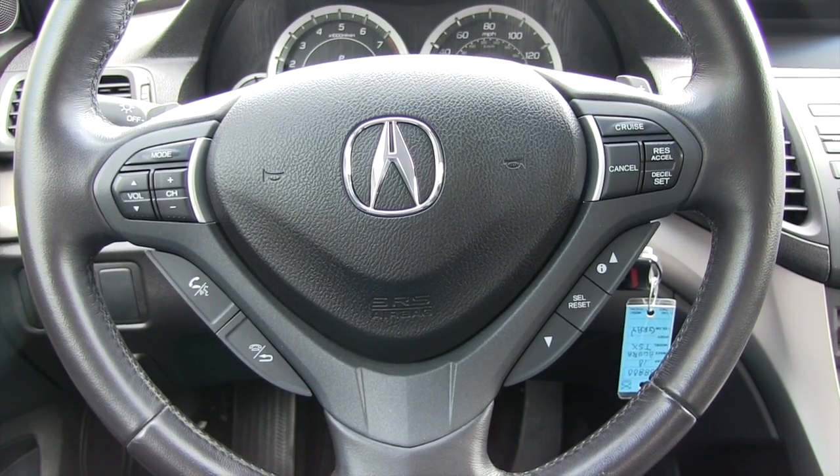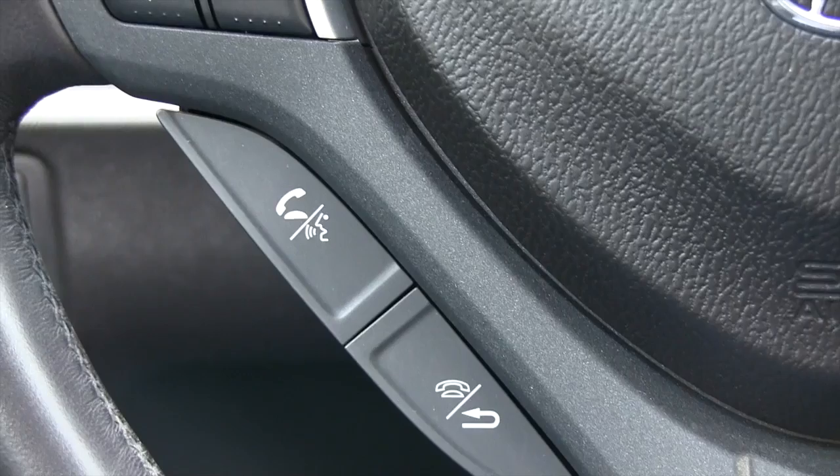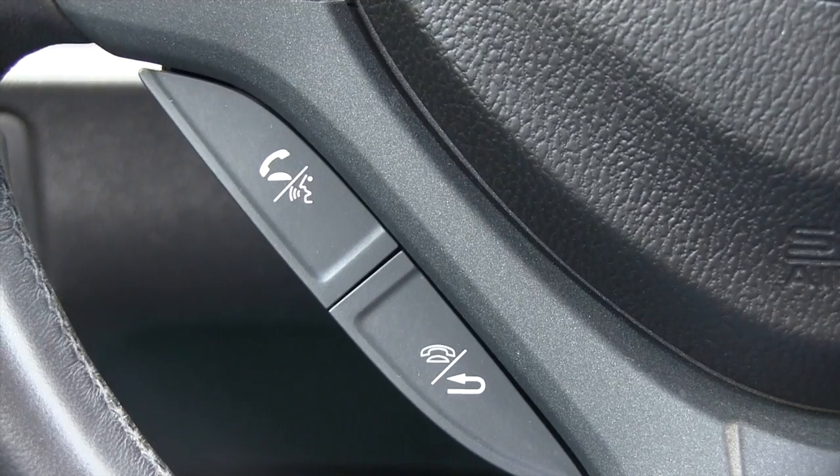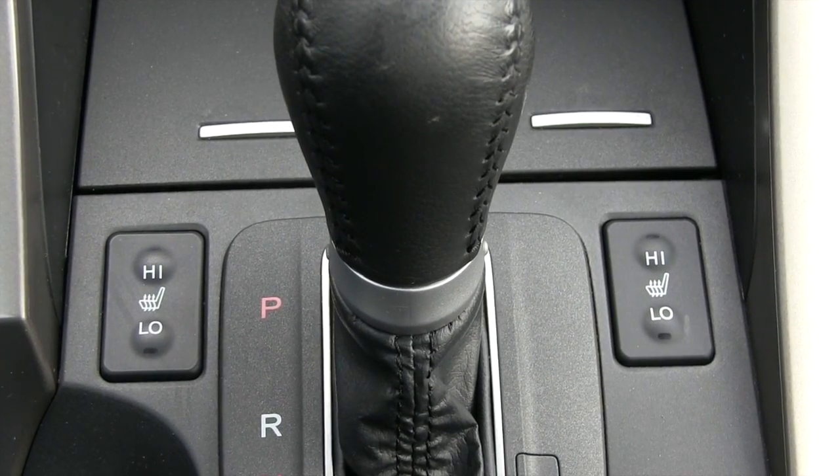You have steering wheel controls for the radio as well as cruise control. You can also set your phone up to answer calls through the speakers. It comes with heated leather seats.